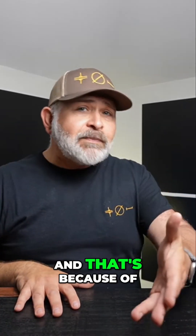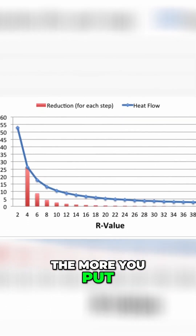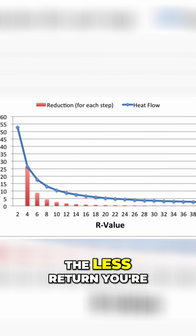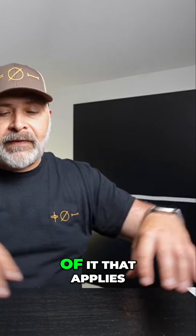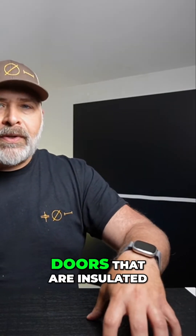Although that's just not the case, and that's because of the law of diminishing returns. In other words, the more you put something into a specific scenario, situation, or factor, the less return you're going to get. So the more energy you put into something, you're going to get less and less efficiency out of it. That applies very well to garage doors that are insulated.